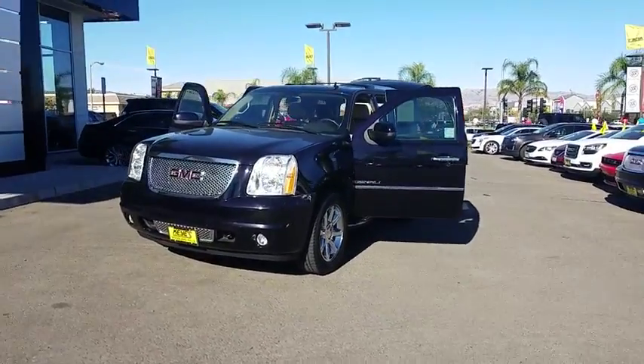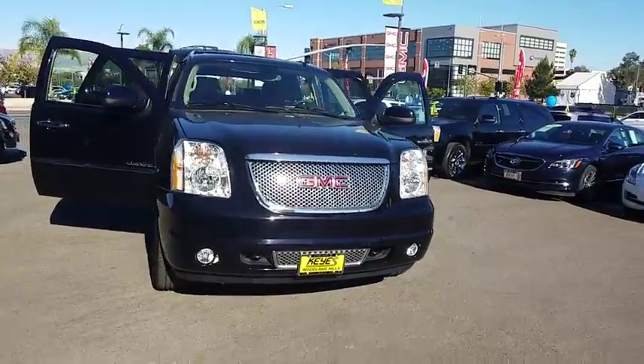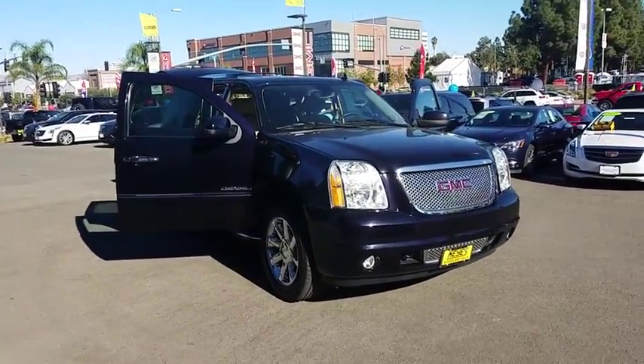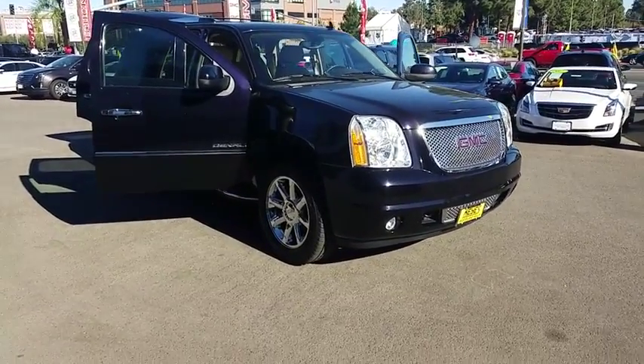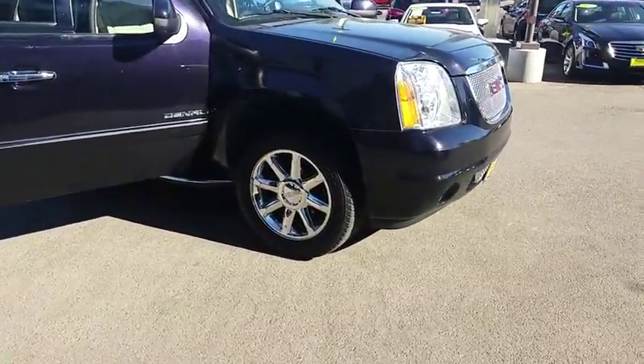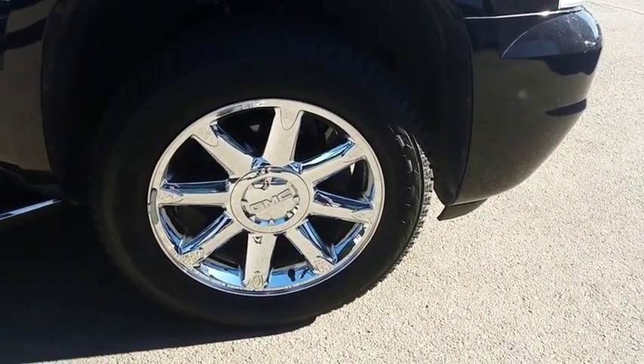The 2014 GMC Yukon. Peace of mind comes standard with GMC's 100,000 mile, five-year powertrain warranty and Yukon's five-star frontal crash test rating. Boasting a Vortec engine with active fuel management and flex fuel, Yukon is agile and capable.